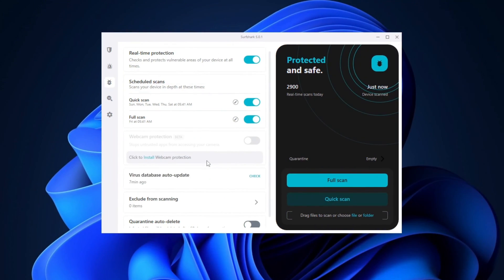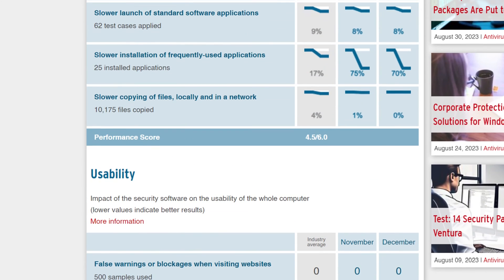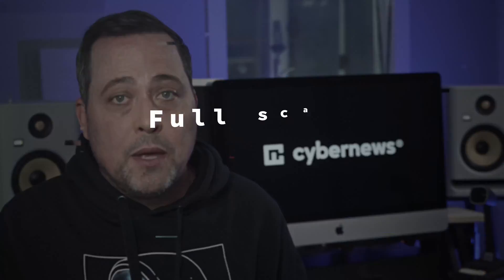Surfshark Antivirus is quite a new product, so it doesn't have that many independent tests done with it. However, AV Test completed one assessment last December — Surfshark scored a perfect six in false positive detection, but was a bit worse in performance and protection categories. Running the same tests, Surfshark managed to catch only five out of 10 files. The full system scan was surprisingly fast at around three minutes, but I would rather have a longer but more in-depth scan.